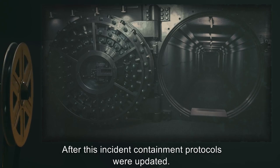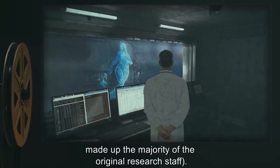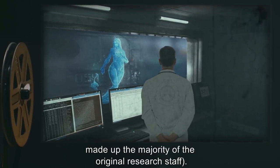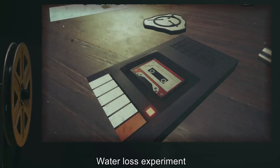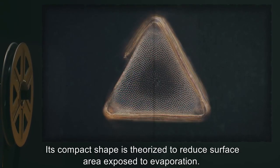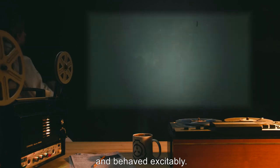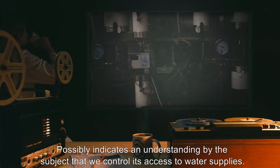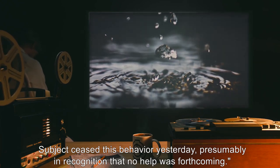After this incident, containment protocols were updated. Subject thereafter exhibited signs of mistrust and aggression around male personnel, which made up the majority of the original research staff. Subject reclassified Euclid. Partial Transcripts: Audio Journal 054-A — Water Loss Experiment. Subject becomes withdrawn and inactive when denied access to water. Its compact shape is theorized to reduce surface area exposed to evaporation. For the first few days, it moved eagerly to greet anyone entering its enclosure and behaved excitably, possibly indicating an understanding that we control its access to water supplies. Subject ceased this behavior, presumably in recognition that no help was forthcoming.